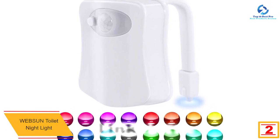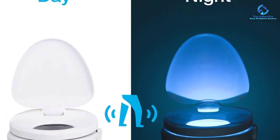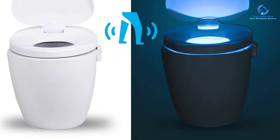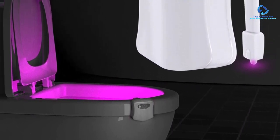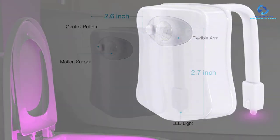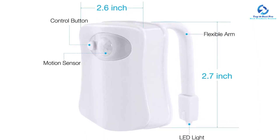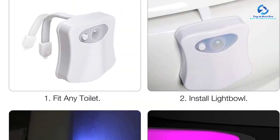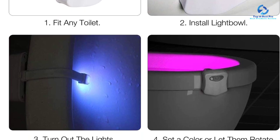At number 2, we have the Websun toilet night light. This lamp combines trendy design and individual functionality with groundbreaking technology, offering very low energy consumption and an impressively homogeneous light pattern for use in many rooms. Installation is simple: the ceiling element is mounted first, settings are made, and the lamp is placed on top. The 5.8 GHz high-frequency sensor detects movements through glass, wood, or light partition walls. It can be used anywhere exposed to moisture and impacts — in public buildings, swimming pools, corridors, hotels, and shower rooms. The frame is screwed tightly and watertight.